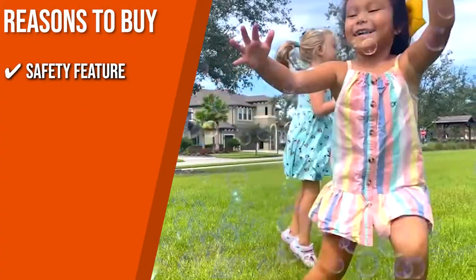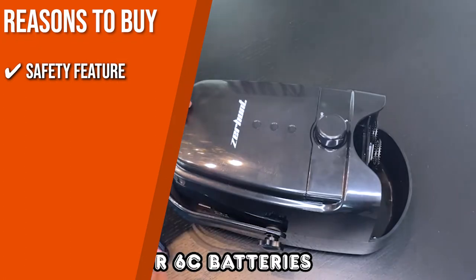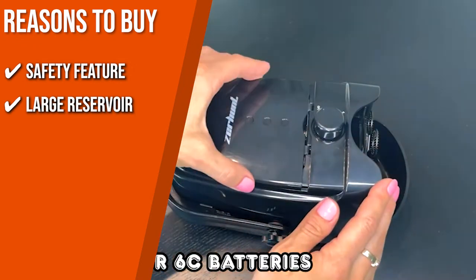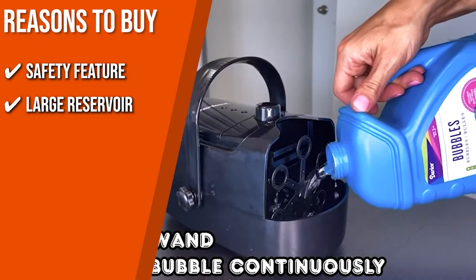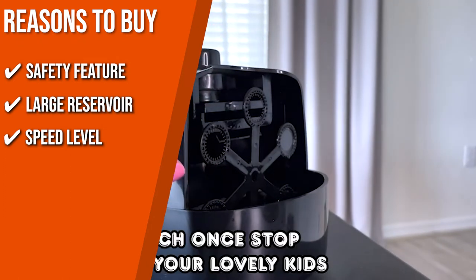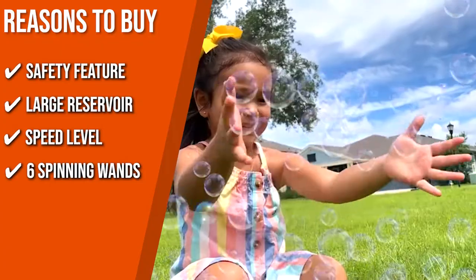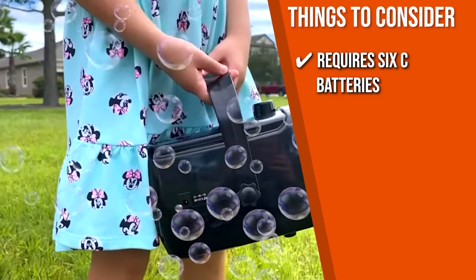TrustedShoppingGuy.com has awarded the Zerhunt Automatic Bubble Blower a 4-batch rating. Key features: Safety Feature — when someone touches the fan blade while it's working, it stops turning immediately, ensuring child safety. Large Reservoir — a 400-milliliter tank capacity provides up to 30 minutes of work time. Speed Level — choose how many bubbles the machine blows depending on the occasion, helpful when running low on solution. Six Spinning Wands — generate around 5,000 bubbles per minute. Note: requires 6 C batteries.